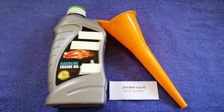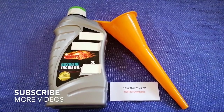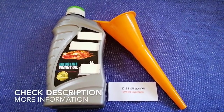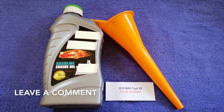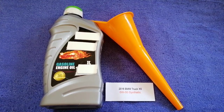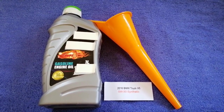Hey guys, welcome back. Today we're going to talk about the oil type for the 2016 BMW X5. If you're looking for what oil to buy for your 2016 BMW X5, I have already looked it up — just check the video description and I will try to leave the info there as well.